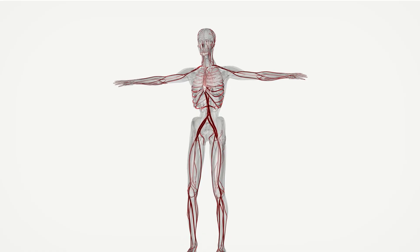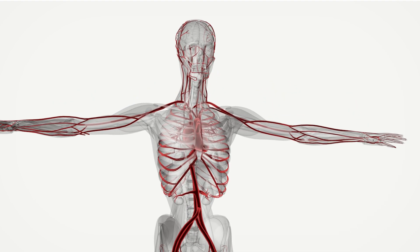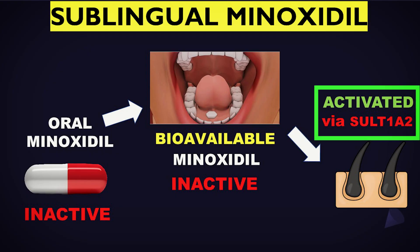If you take it sublingually, you will not swallow it but put it under the tongue. It's better to drink water 10 to 15 minutes before to promote saliva, which helps break it down faster. It can take 10 to 20 seconds, or sometimes a couple of minutes, for sublingual minoxidil to be properly absorbed — but it absorbs much faster than the oral route. Once dissolved, it reaches your bloodstream immediately in the inactive form. It's not yet bioavailable; it then travels to the hair follicles where it's converted into active minoxidil sulfate via sulfotransferase — in the follicle, not in the liver.